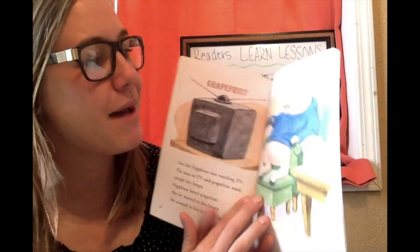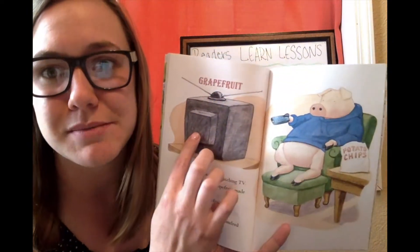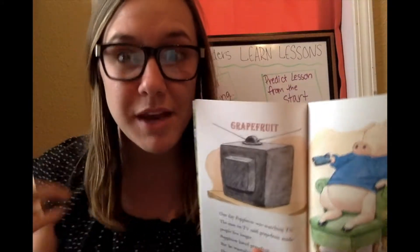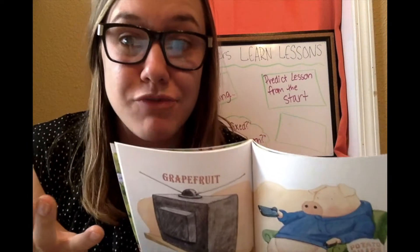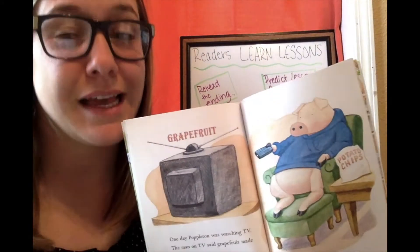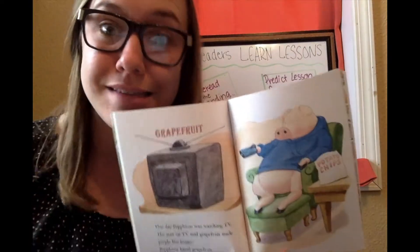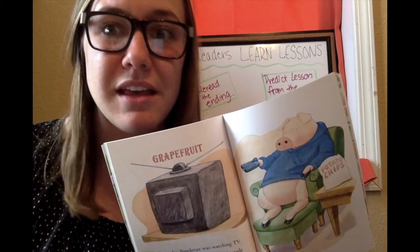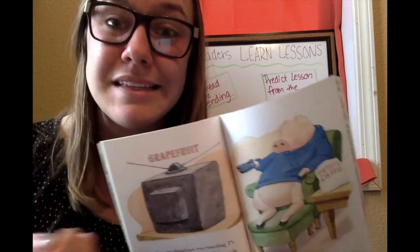It looks like Poppleton over here is sitting, eating some potato chips on the couch, watching some TV, and the chapter is called Grapefruit. My prediction — and you can make a prediction too at the same time, first grade friends — is that the lesson the character is going to learn is to get up and move, because if he sits too long on the couch, maybe he'll get sore, maybe his stomach will hurt from eating too many potato chips and just vegging around. That's my prediction of the lesson that Poppleton might learn.